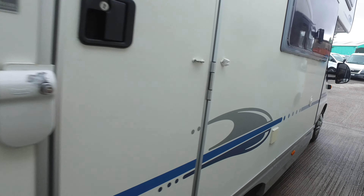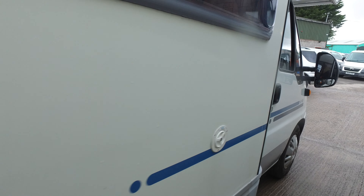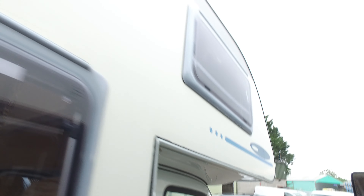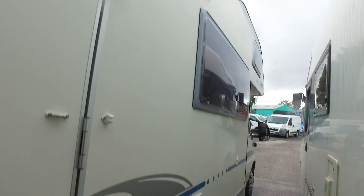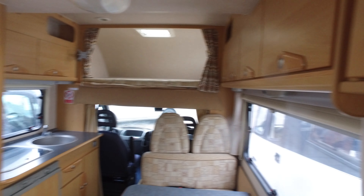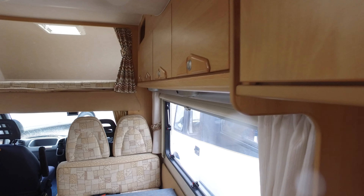Anyway, the cab is in really nice condition as well — externally and internally. I'm going inside because it is about to tip down yet again and that just about covers the outside of the camper. It has an alarm system on it by the way.